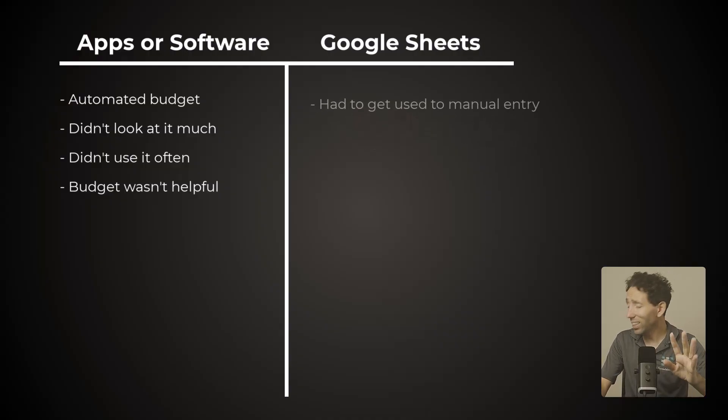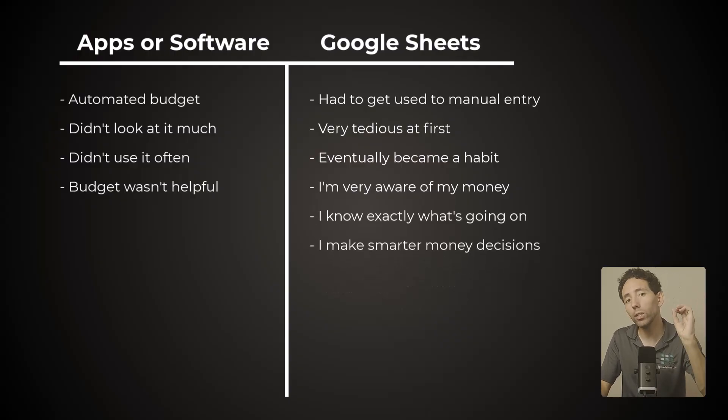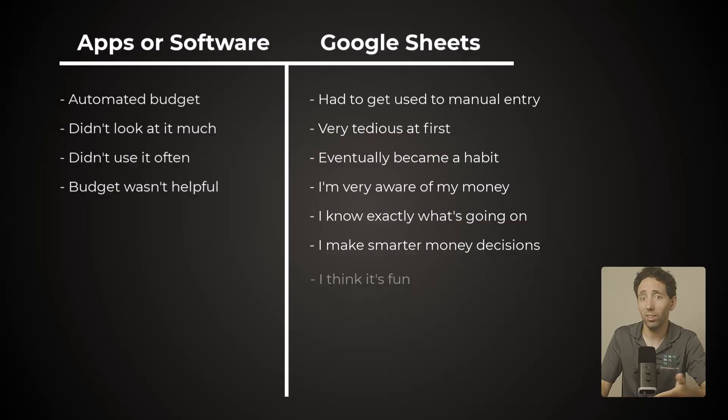Then I switched to spreadsheets, and I did have to get used to logging my transactions at first. It definitely was a little tedious and hard to get used to. But I kept it simple, and eventually it became a habit. Now it takes me maybe five minutes, usually less. What's amazing is how aware I am now of my spending, saving, and just my money in general — I know exactly what's going on. I'm always prepared to make smarter money decisions, and it's fun. I enjoy being in total control of my money, and my manual tracking habit is really a big reason why I am. So yes, Google Sheets requires some manual tracking. But with formulas and functions, you automate all of the calculations. And if you keep the tracking simple, it's fast. Once it becomes a habit, it's nearly automatic — and it gives you so much clarity and amazing peace of mind.